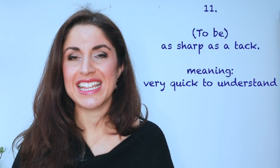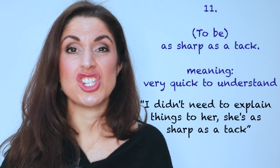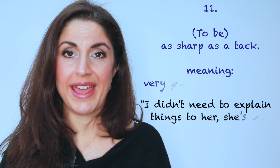Number eleven: if someone's very quick to understand, if they are quite intelligent, you could say they're as sharp as a tack. 'I didn't need to explain things to her. She's as sharp as a tack — she understood everything without my help.'